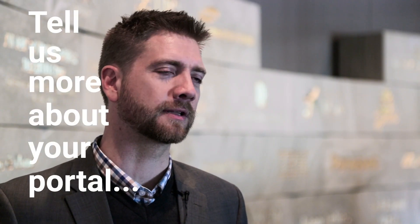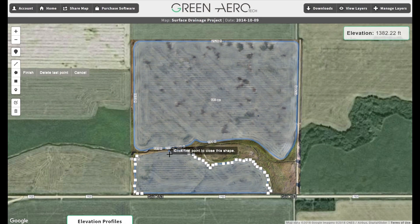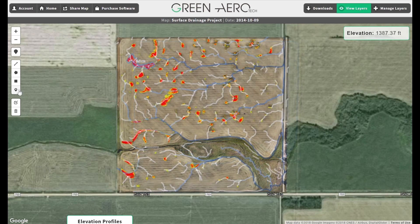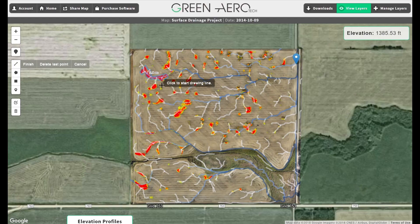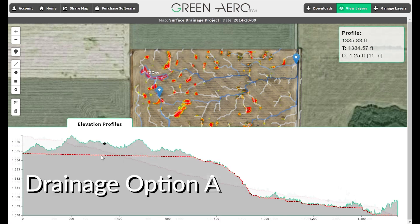It started off just as a way for a client to view and download their data, and became something where they can manipulate their data — for example, create a drainage plan, create their own VR maps, and upload their yield maps so they can see correlation. It's become quite a strong tool. From there it's become an integration tool where we've developed an API that can now communicate with other devices. We're not tied to one color of tractor or one type of data, or even one industry. If somebody from oil and gas wants to put data into CAT equipment, they can. If somebody wants to download it into a New Holland or John Deere monitor, all of that is automatic.